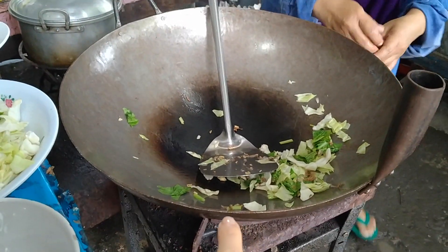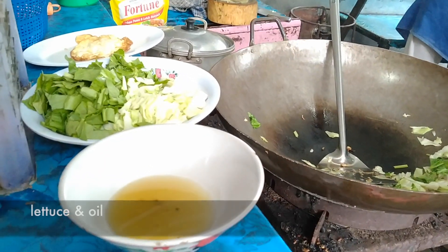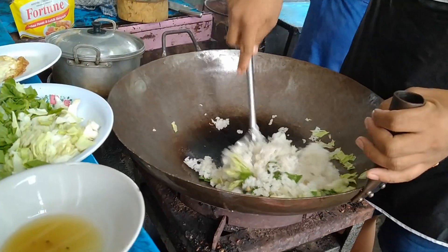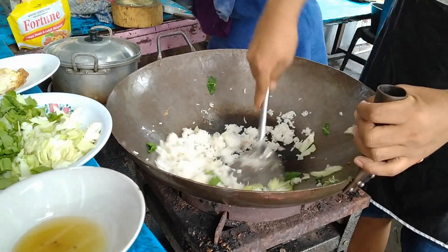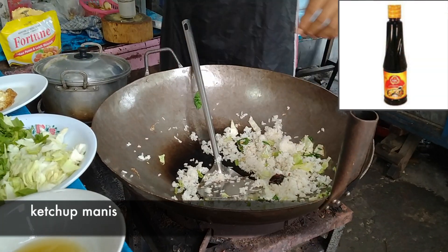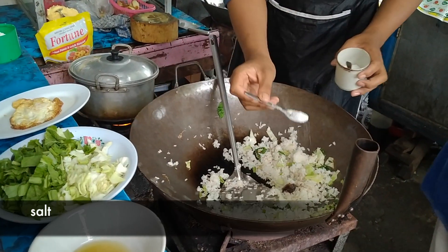This pan is a special pan for Indonesian people. Whatever they cook or fry, they always use this pan. He adds rice. This is Indonesian ketchup — the taste is sweet. Here is kecap, and a different sauce.